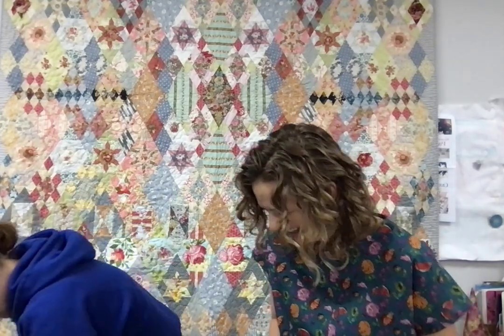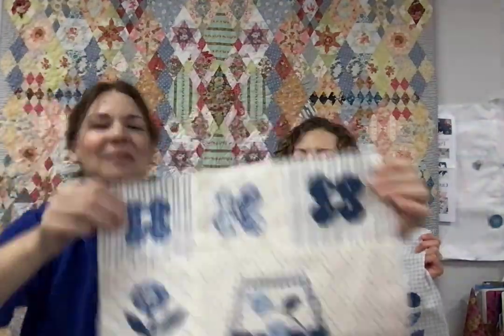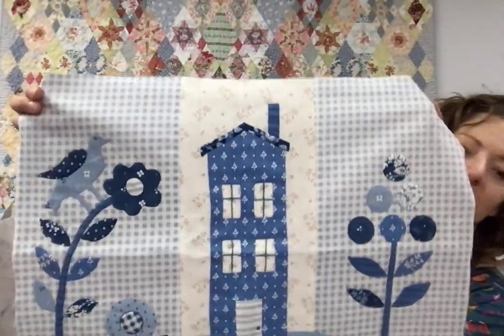Before we jump to the next thing, Marilyn has done up a few blocks from Blueberry Delight, our block of the month that starts at the end of November. This woman makes me want to try all the things — how stinking cute is that!